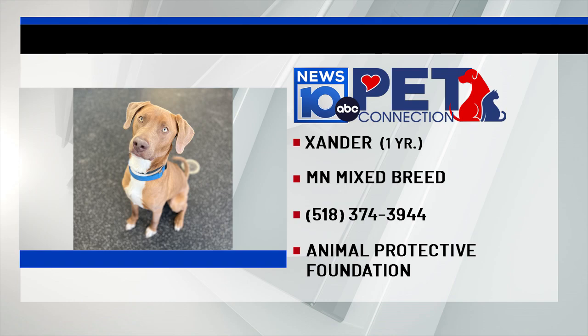When you spend time with him — if you stop at the Animal Protective Foundation, spend time with him, meet him, take him for a walk — you're gonna smile. He's that kind of a dog. If you're interested in Xander, contact the Animal Protective Foundation at 518-374-3944.